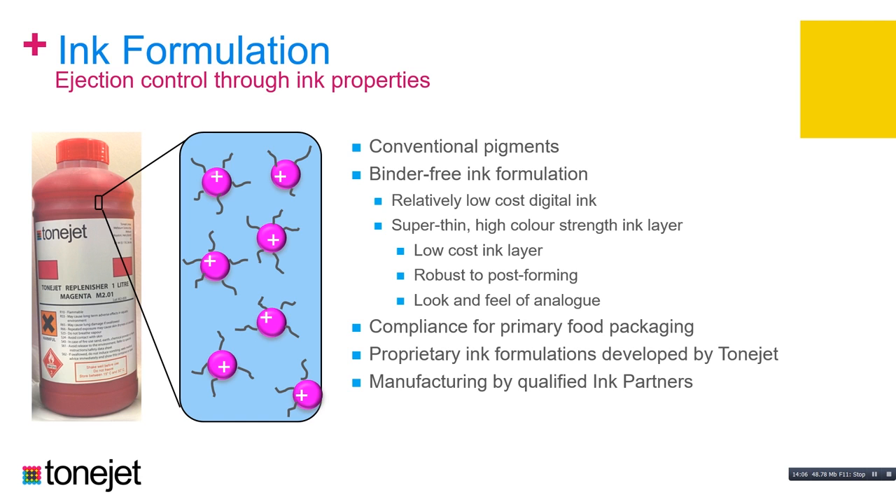Cans have to go through some very tough mechanical operations after printing — a series of necking operations to form the neck of the can. That process can be tough on the ink, and particularly if the ink is thick, as with some UV inkjet inks, it can cause cracking and flaking. Because we have a very thin ink layer, that's not a problem. We also get the look and feel of a can very equivalent to what we're familiar with in an analogue print — there's no tactility.